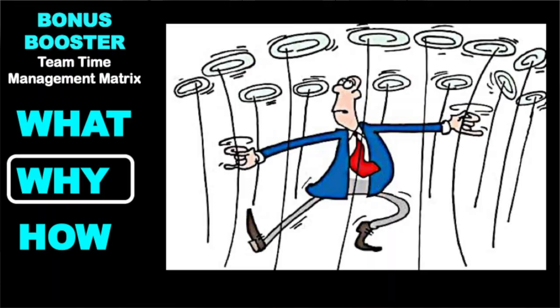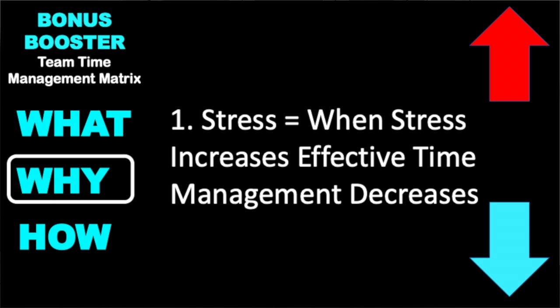Why this is really important in a high-performance team is the old keeping the plate spinning. We're very busy, there's usually a lot of things going on. Three things then come out of that. Number one is the more stressed we get, the more ineffective our time management is.